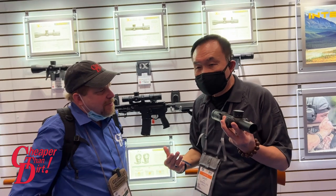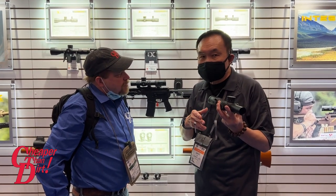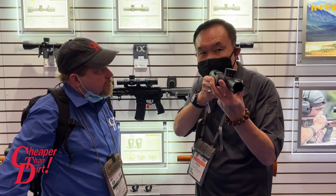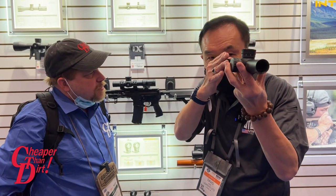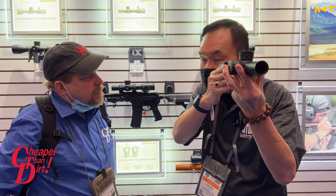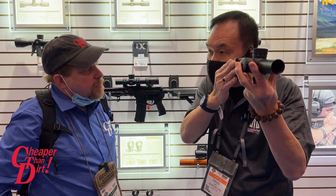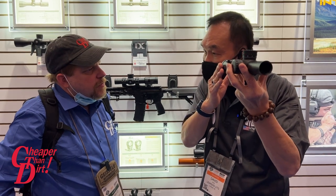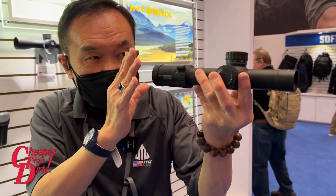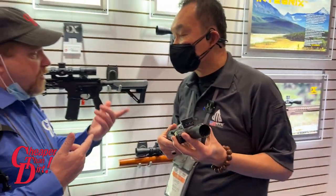Another very important element is what we call 'stay on target.' In order to stay on target, your eye relief during power changes and your exit pupil are designed to be generous enough and remain constant. So during a power change or any adjustment of your aiming, you don't lose your target front or back. The exit pupil is optimized so that you don't lose your target and don't experience any black spots.